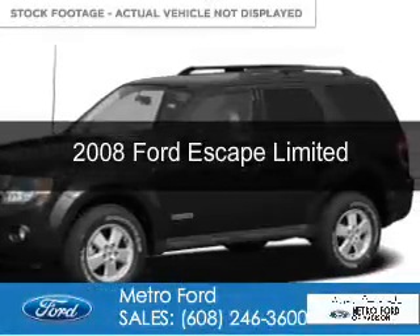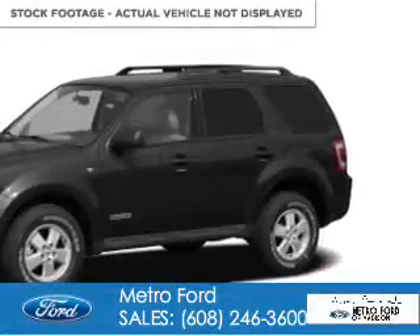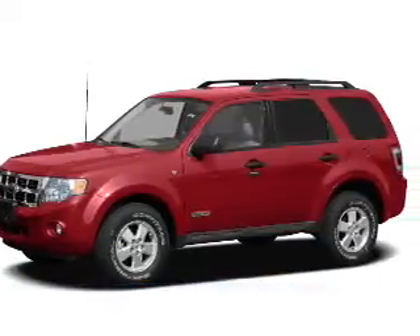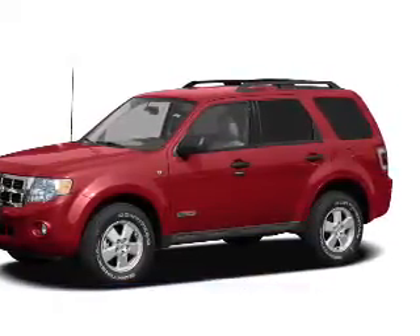This is a used 2008 Ford Escape. It's powered by 4-wheel drive, a 3-liter, 6-cylinder engine, and a 4-speed automatic transmission.